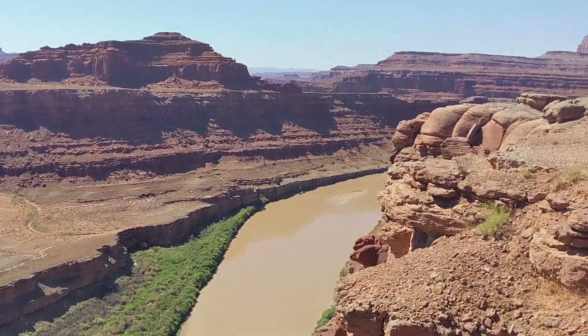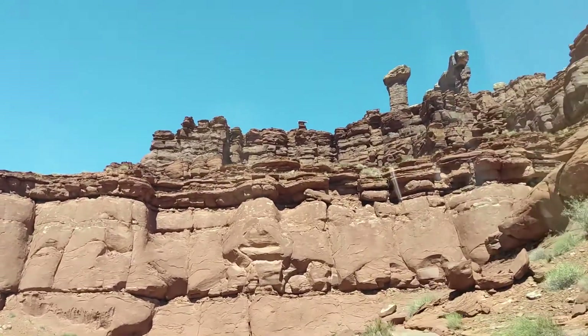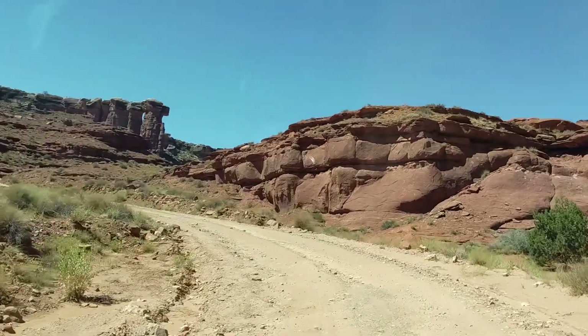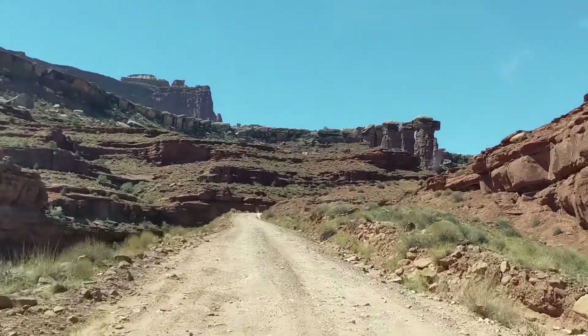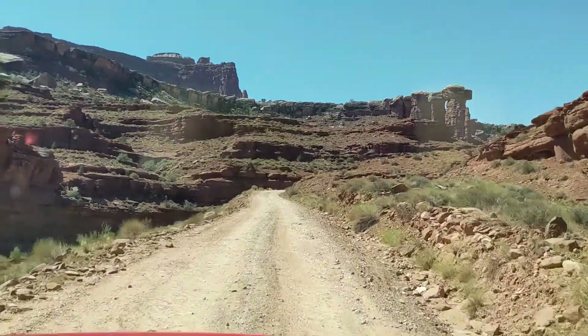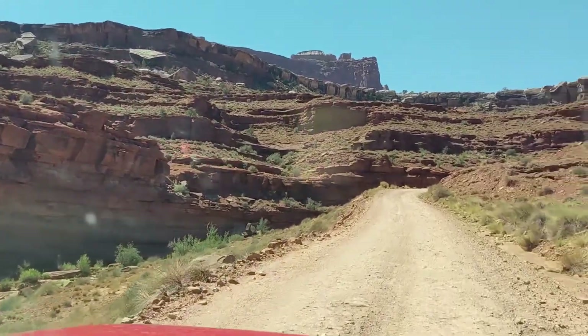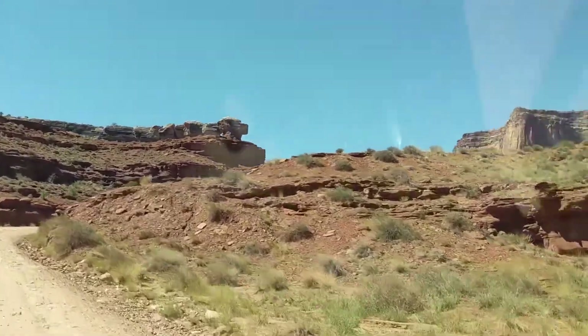As you keep going, you'll enter Canyonlands National Park, drive a little bit further, and you get to the Schaefer Switchbacks. The switchbacks are one of the coolest parts of this whole route. As you go back and forth, you slowly rise out of the canyon up much higher to the visitor center for Canyonlands National Park itself. As you're driving the switchbacks, you get incredible views of the whole trail that you've just driven — it's a really, really fun experience.